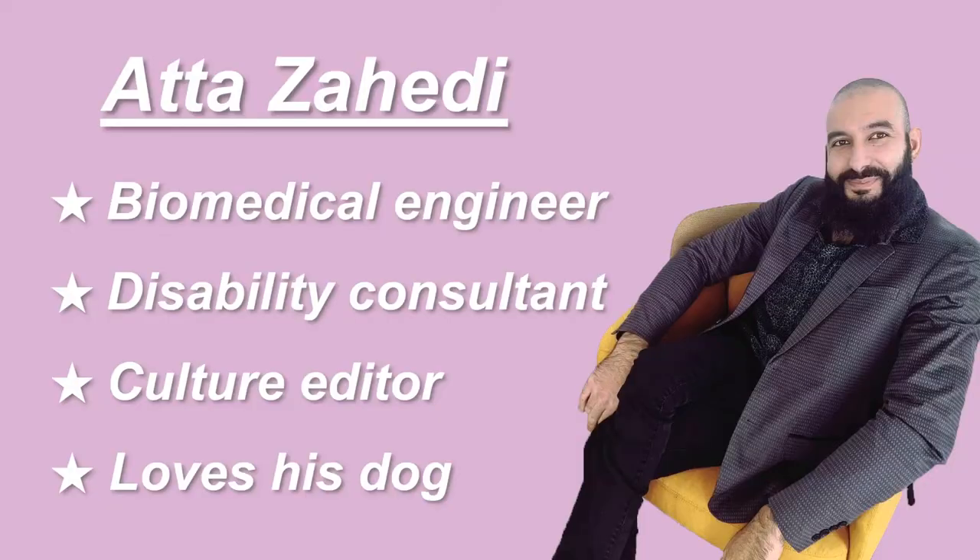Hi, Cripple Media family. I'm Matthew Zahidi. I am the culture editor for Cripple Media and today I will be showing you how I do my daily makeup routine, why I love makeup, and my disabled hacks and what it all means to me.